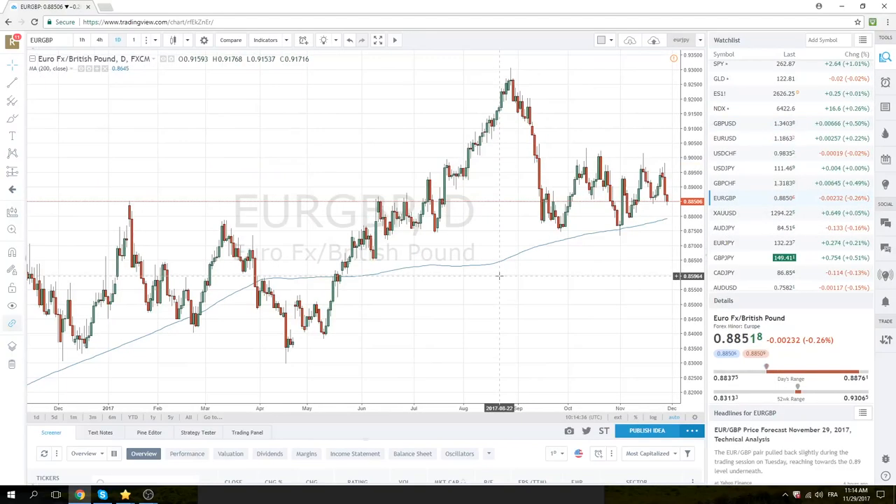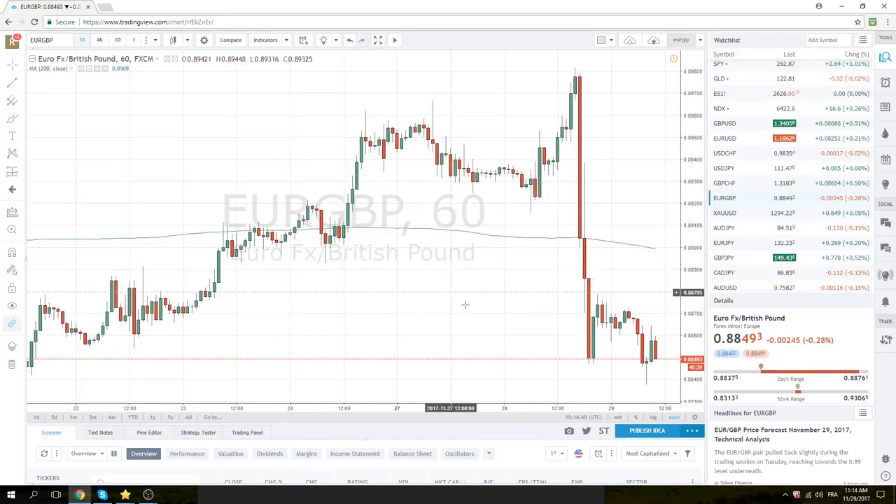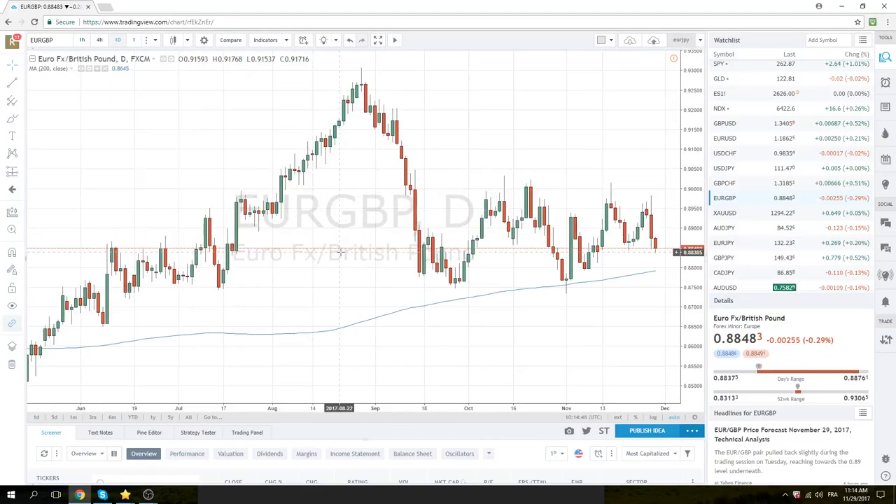Euro Sterling similar — very squirrely price action. You can see we printed below this 42, this very important 40 level. We only got two points through, so we'll be looking to attack this level again. Also 88.38 when New York gets in. Looks like we could get some continuation here, at least down to the 87.90 area.